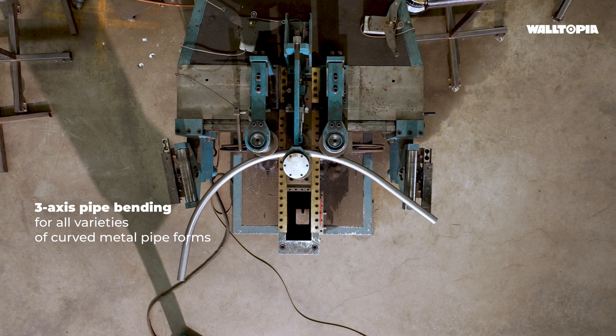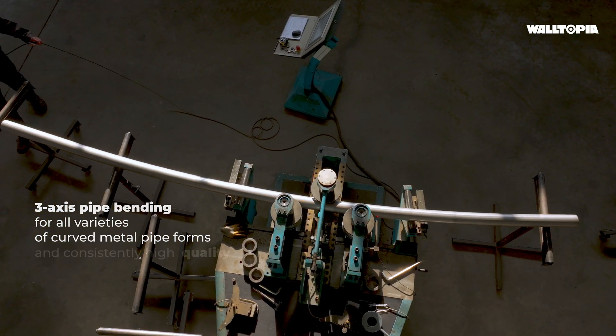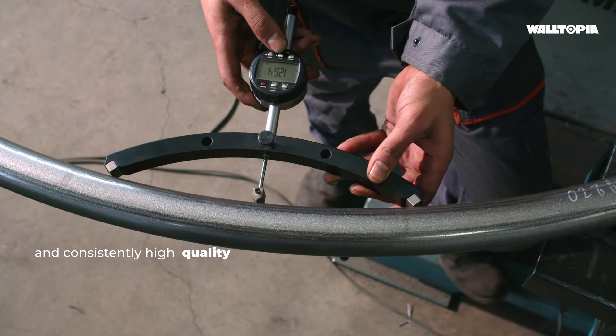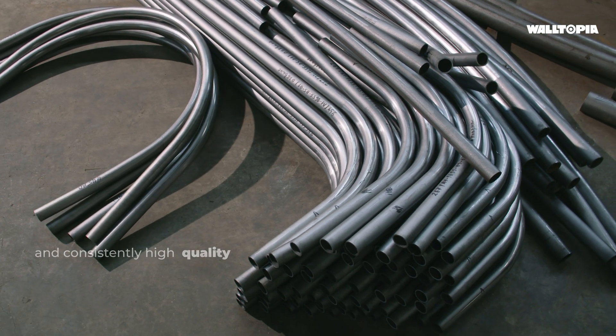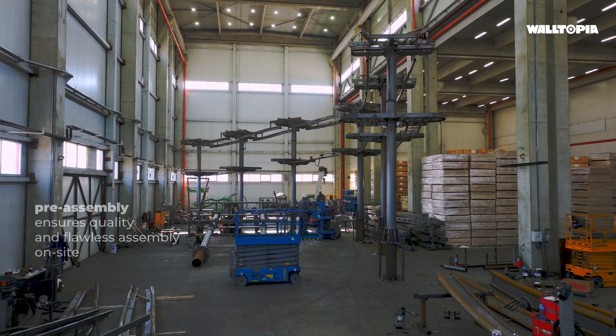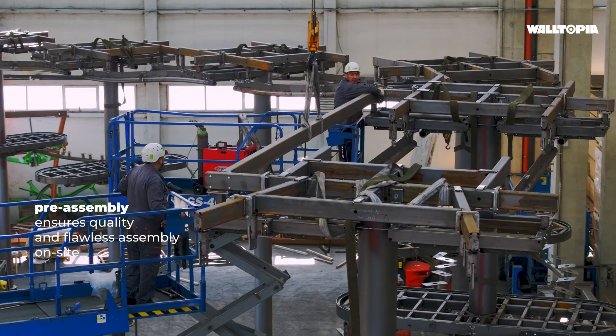Our three-axis pipe bending machines produce all varieties of curved metal pipe forms. The automated process ensures consistently high quality. We do pre-assembly to ensure quality and flawless assembly on site.